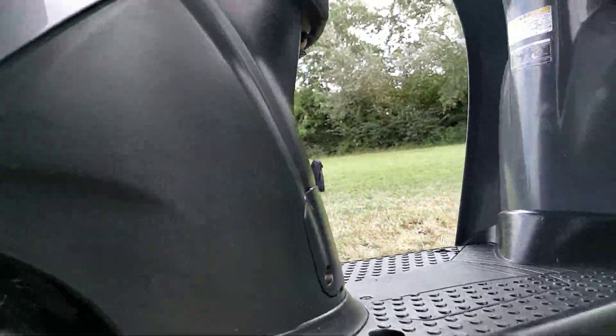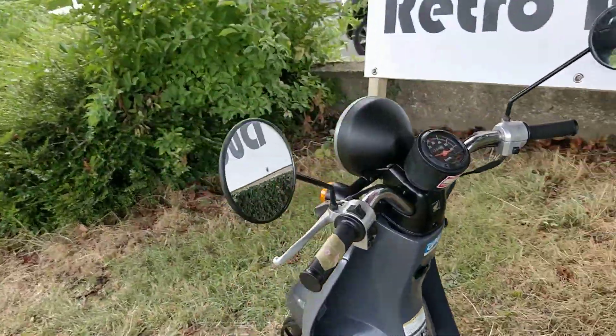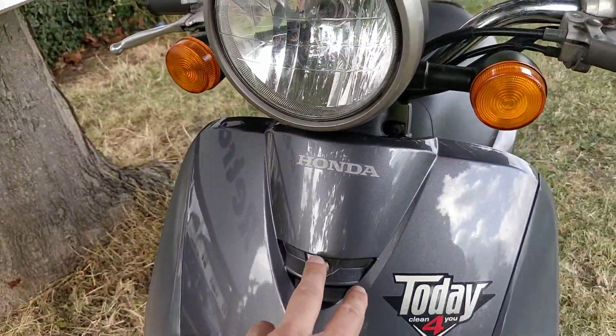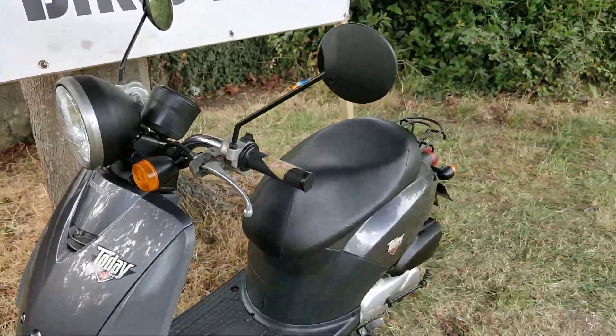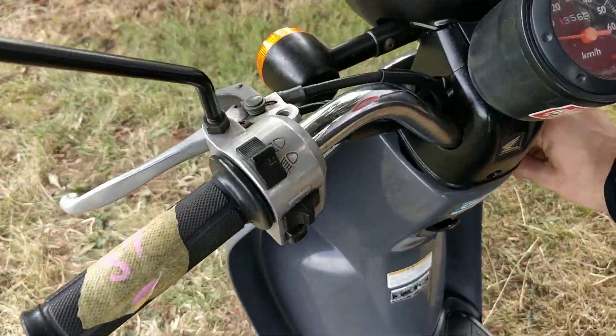Very good condition, and once again these bikes are great for commuting with the storage space they have. You can get a front basket that clips in here, and a rear back carrier is also very easy to fit with the rear rack. Under the seat too there's lots of storage.